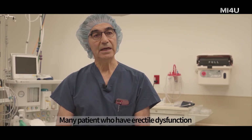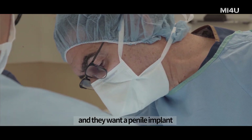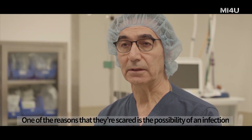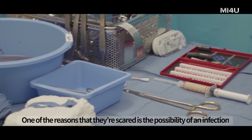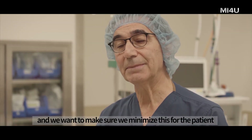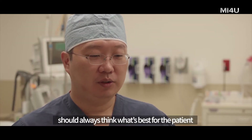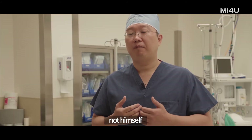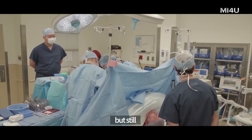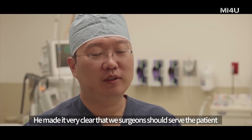Many patients who have erectile dysfunction don't respond to medications and want a penile implant, but they're very scared and nervous. One of the reasons they're scared is the possibility of infection — it's a very serious problem. A good surgeon should always think the best of the patient, not himself. The no-touch technique takes more time and energy, but this surgery is not for the surgeon — it's for the patient.